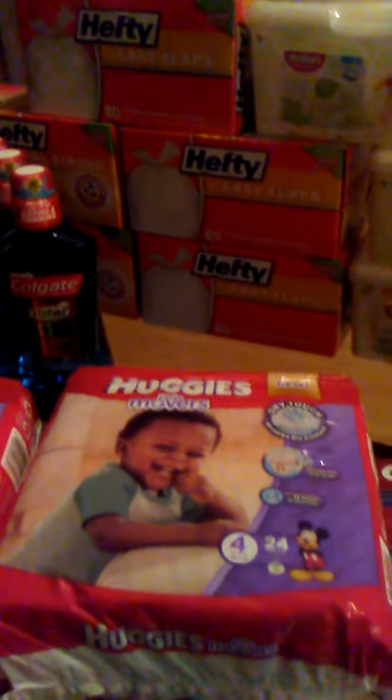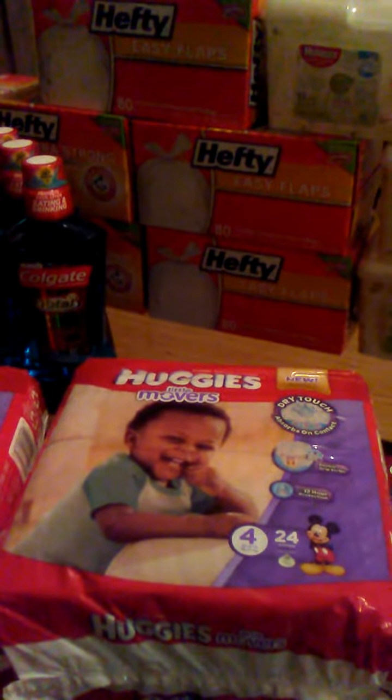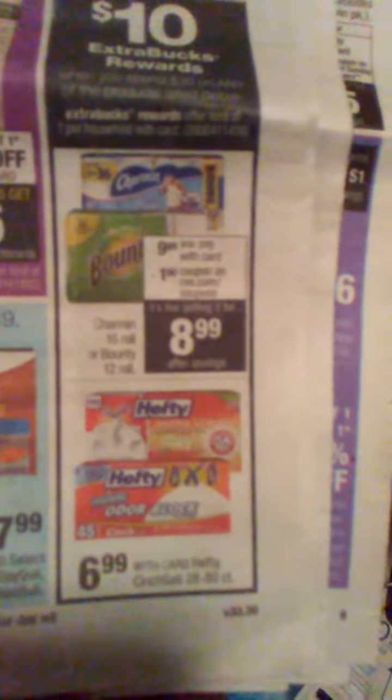For the Hefty, that's another spend $30 get $10 ECB deal — I said it backwards there. That deal is here, let me see if I can show it. That's for the Hefty trash bags — a spend $30 get $10 ECB deal. For those, I used dollar off coupons, I bought five, used $5 off coupons, and of course I used ECBs for that transaction as well.